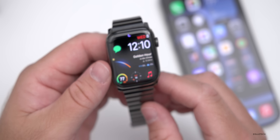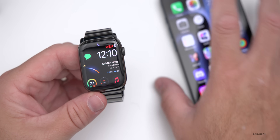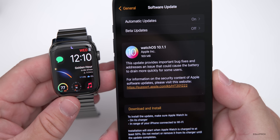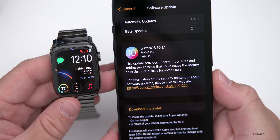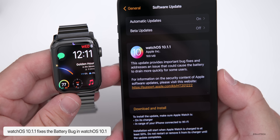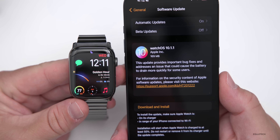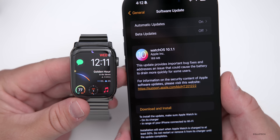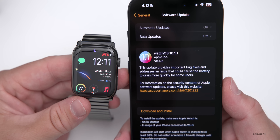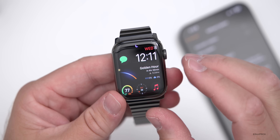As for what this update resolves, it addresses one major issue many people were experiencing. The release notes state it provides important bug fixes and addresses an issue that could cause the battery to drain more quickly for some users. This was the major issue most people had on watchOS 10 or watchOS 10.1 specifically, and it seems to have been caused by third-party apps.